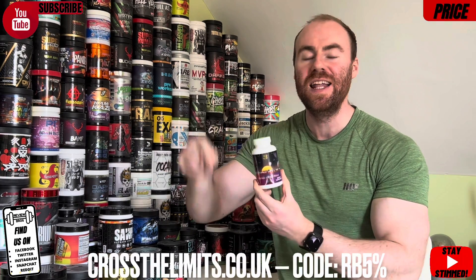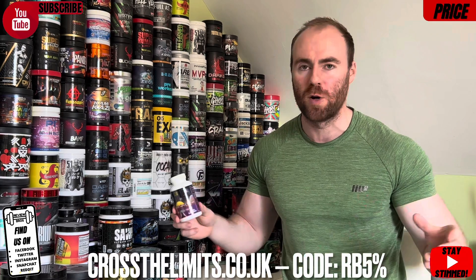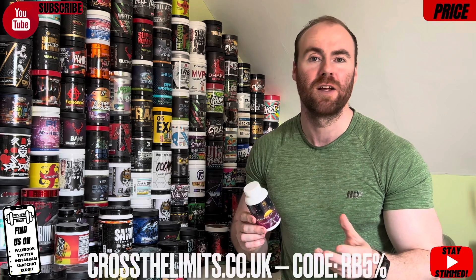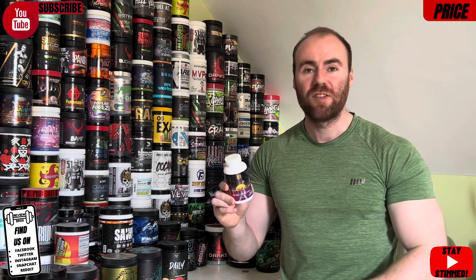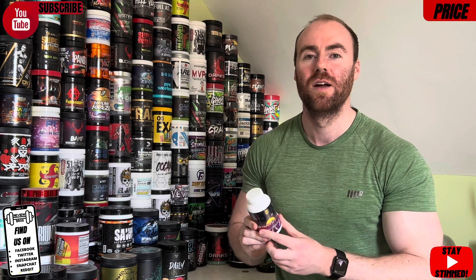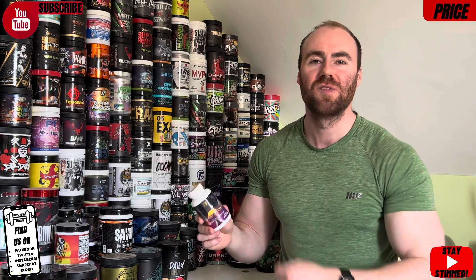Into the price of the product. Head over to the Cross the Limits website — the link is in the description below. We have a discount code 'Cross The Limits' that works on any product including this one, giving 5% off. You need to put the percent symbol in. That brings the product to just £27.08 and you get a true 60 servings per bottle — working out at just 45 pence per tablet. Very affordable, a 10 out of 10 on price.